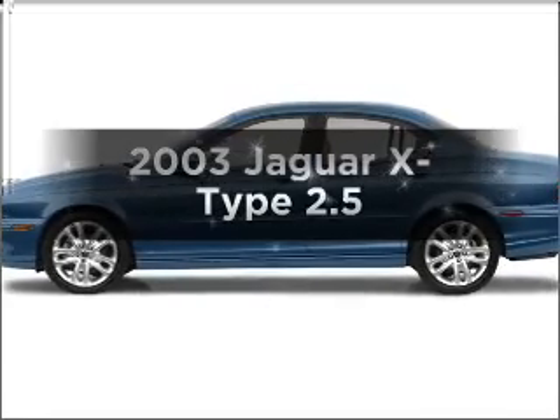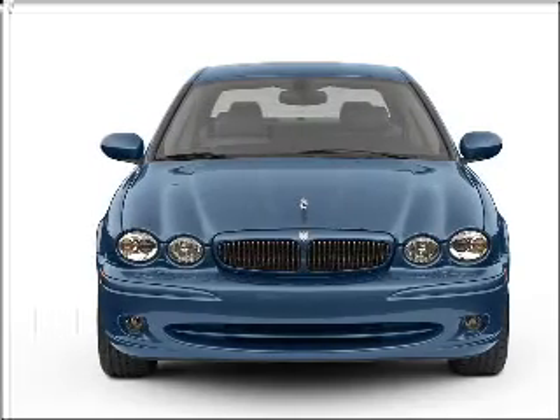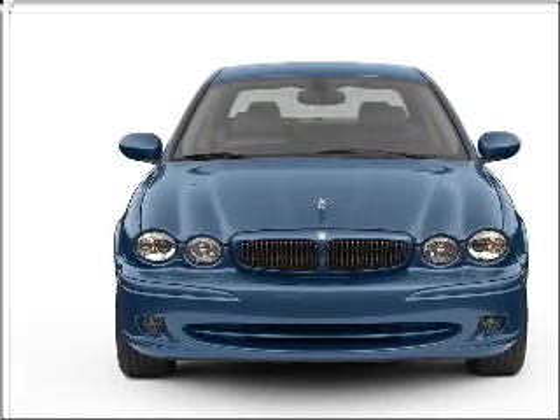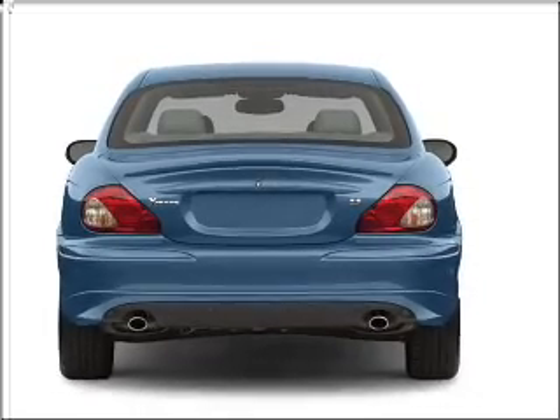Get noticed in this 2003 Jaguar X-Type. Everything you need under one roof with this great vehicle. With a solid 6-cylinder engine connected to a smooth shifting automatic transmission, premium wheels lend a distinctive appearance.